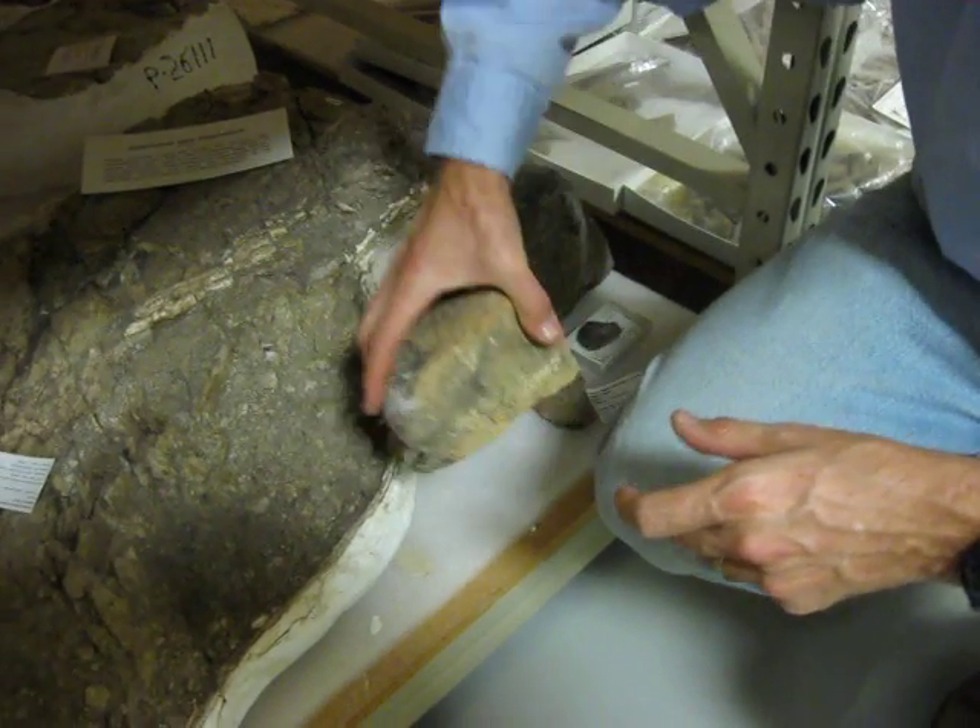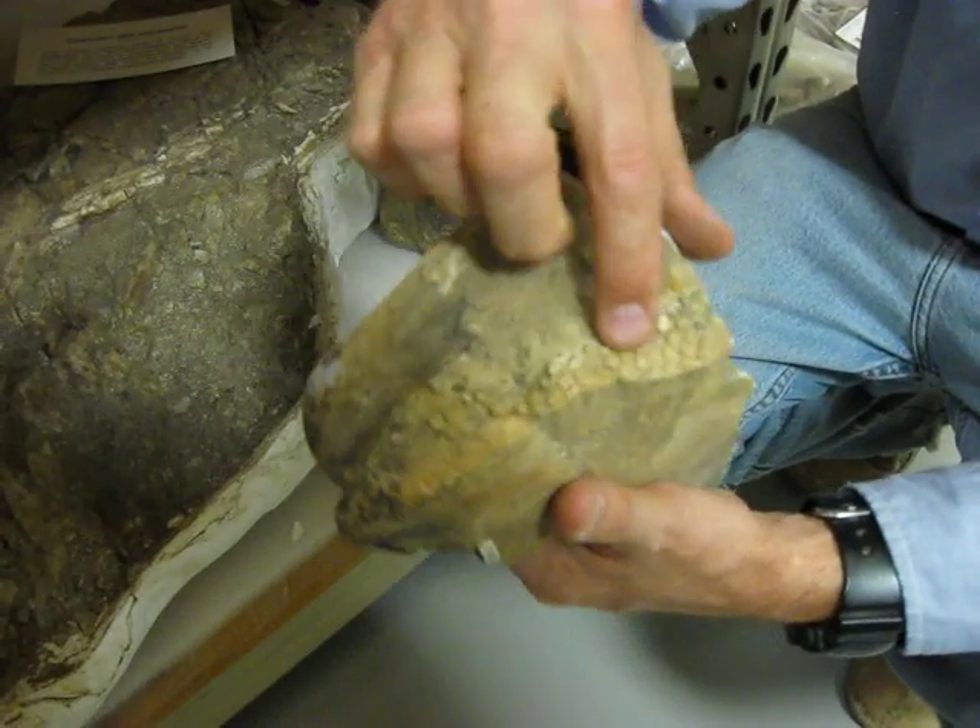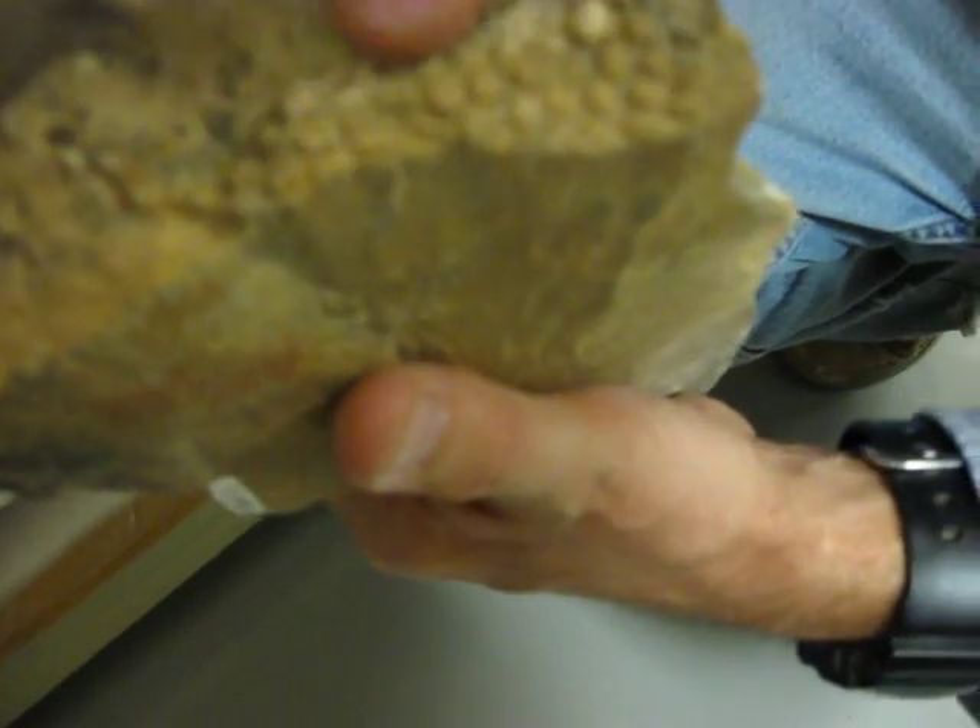See, look at this — here are the tubercles. Those are the individual scales.